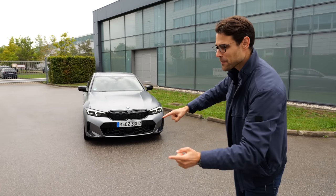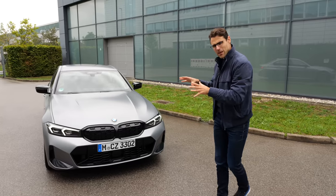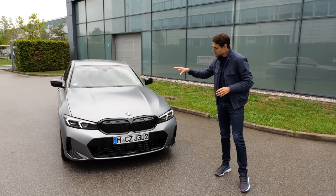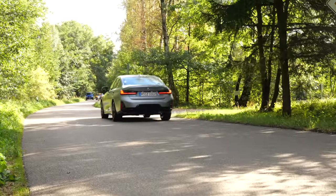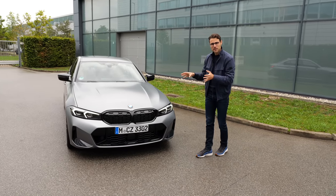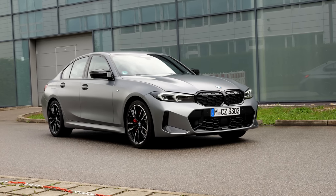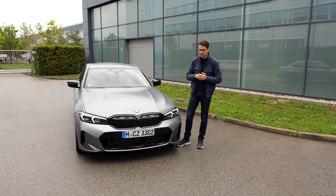Today it's about the new BMW 3 Series facelift here on Autogefühl with Thomas. We know that SUVs are on the surge, but the BMW 3 Series — the BMW Dreier, as we say in Germany — is still one of the core models. Over a million pieces sold in this G20 generation, which is really a lot more than ever before in this time period.